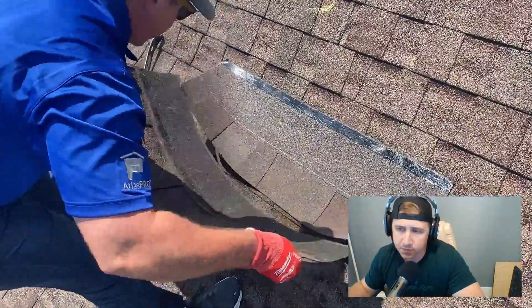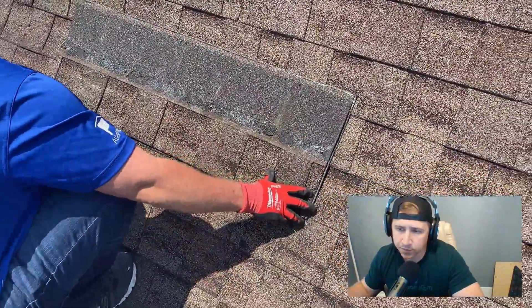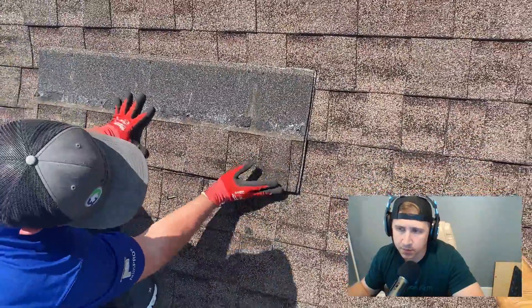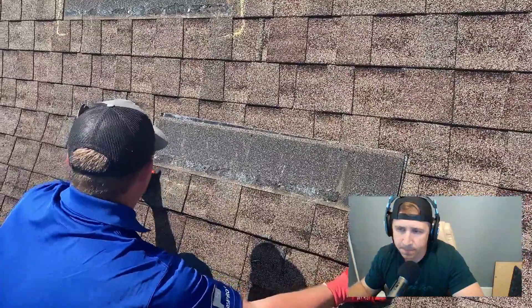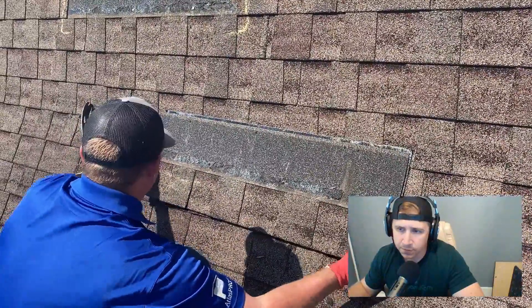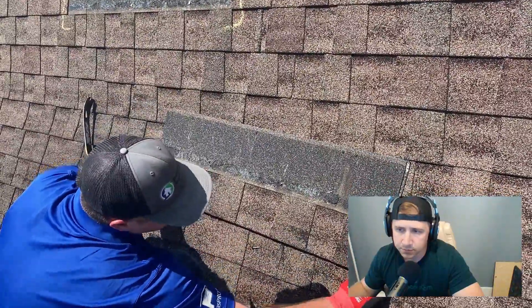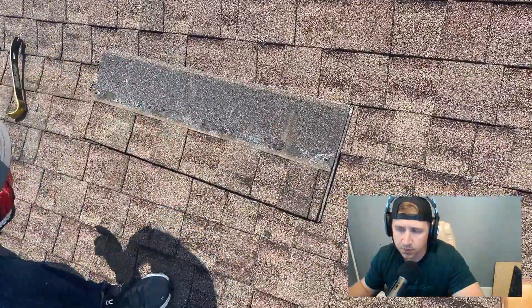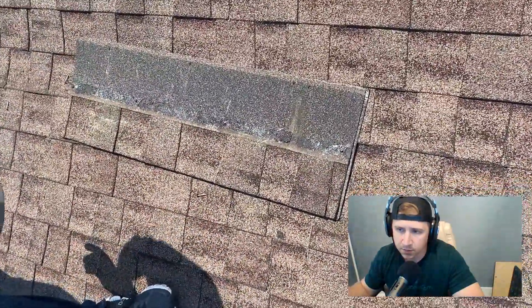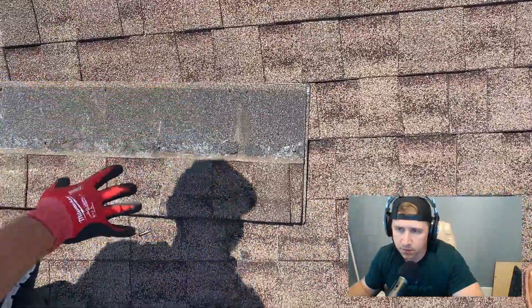You can see there's a difference in the width — right there — and a difference in height as well.